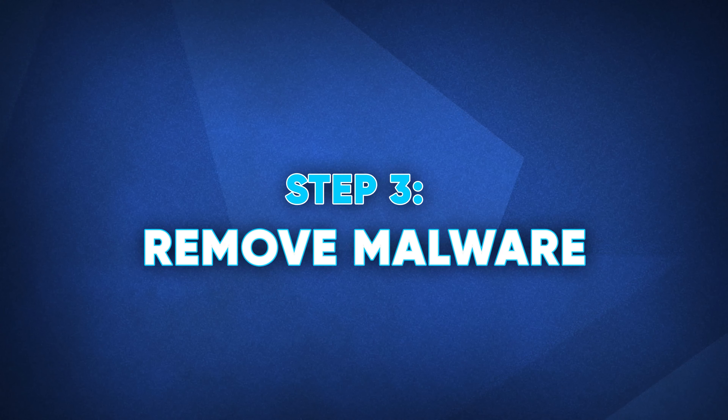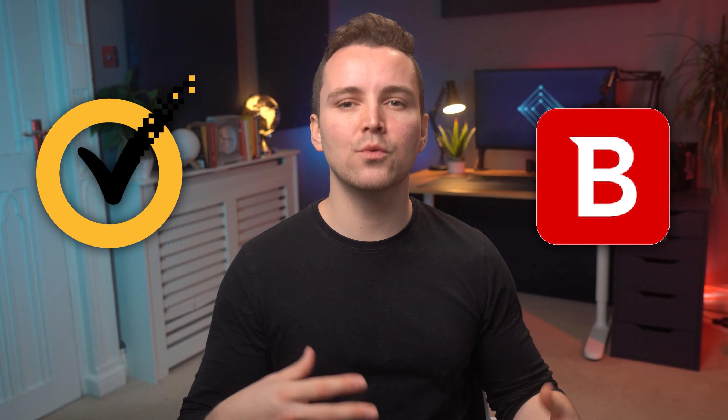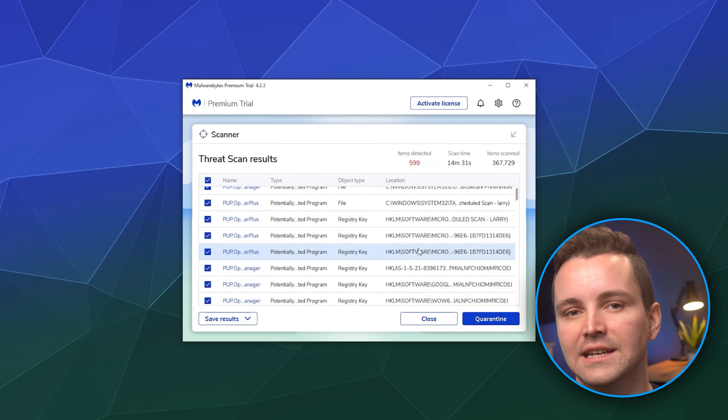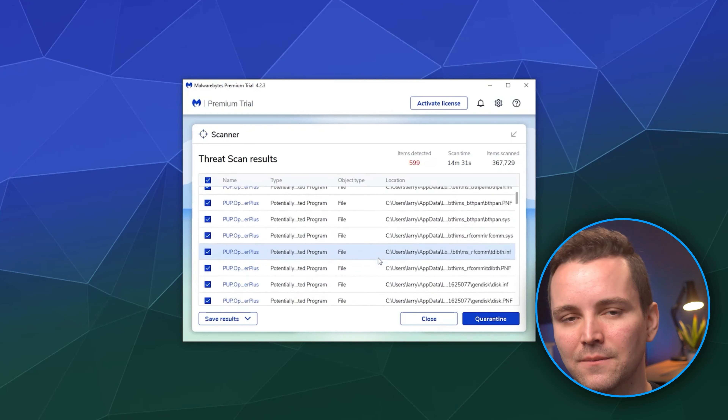Step three: remove malware. The third main step is removing any malware on your system. Both Norton and Bitdefender will usually delete anything they find automatically, but will also present you with a report on what they've found and the actions taken. In Norton, you can view these reports by going to Security, then History, showing you all the scans it has done. In Bitdefender, you can view recent results by going to the main page and clicking any scan in the list. Some other antivirus softwares such as Malwarebytes are not automatic and will instead ask you to select the files you want to quarantine before any action is taken. Either way, the result is the same — the malware should now be gone.